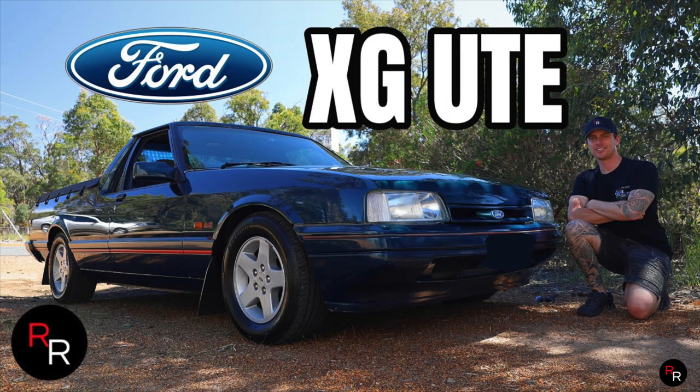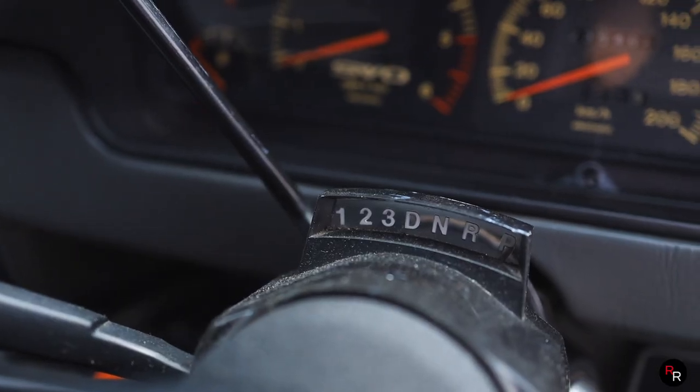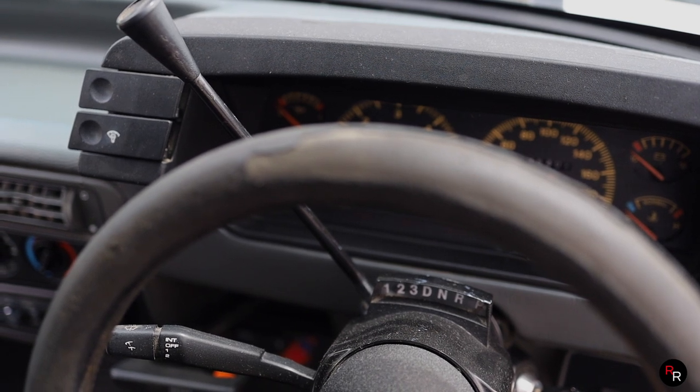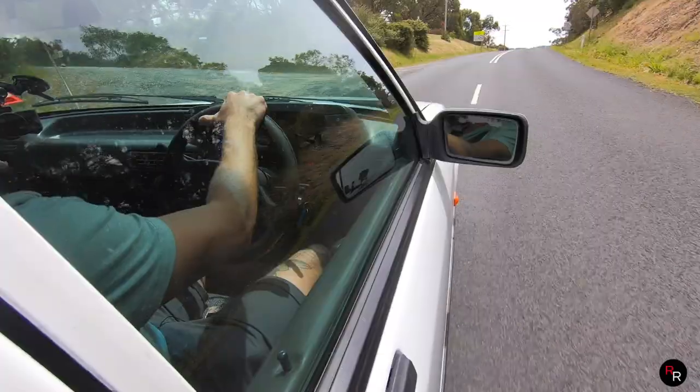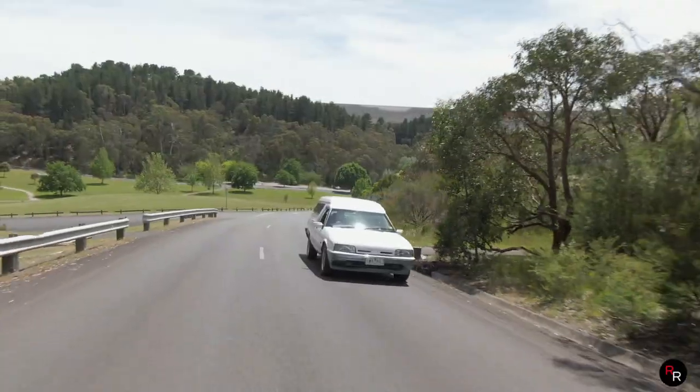I've previously done an XG S Pack ute, and that was the five-speed manual — this one is in the column shift auto. If you haven't seen that video, you should check it out; I'll leave a link for it and click the pop-up banner right here. That thing was pretty awesome.